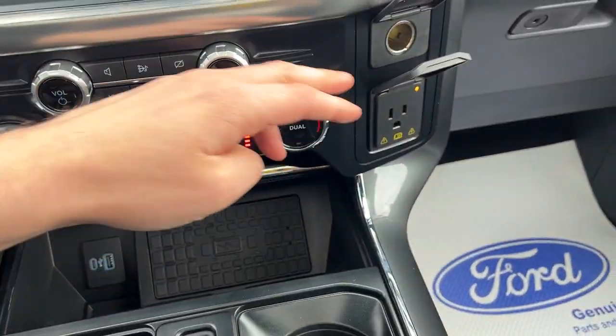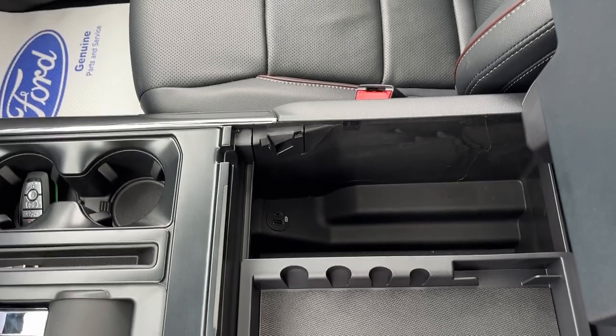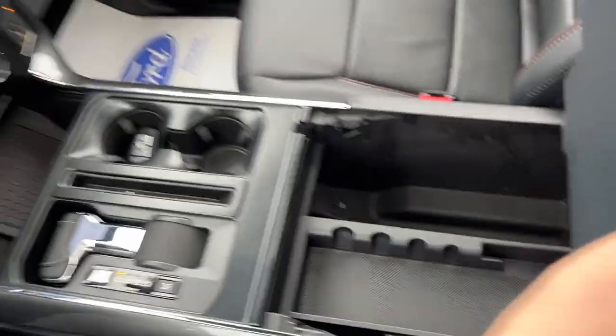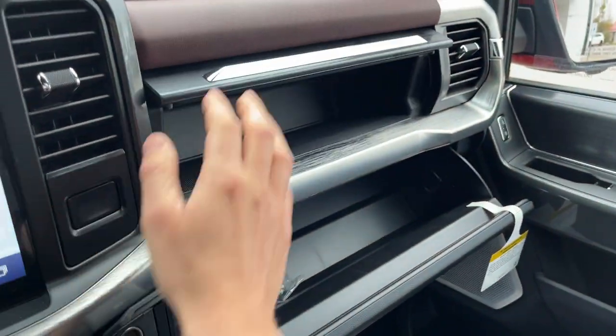You have USB wireless charging, a three-prong outlet, and 12-volt power. You do have remote start on the key fob, a folding shifter, and plenty of storage inside the lockable center console, as well as a couple more power options. There's also more storage inside the lockable glove box and just above it — a really nicely equipped truck all the way around.